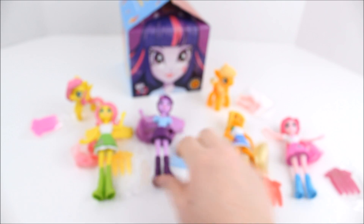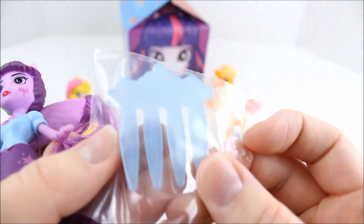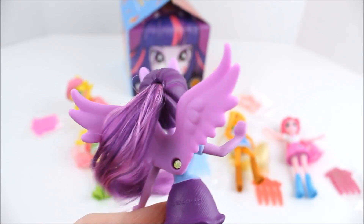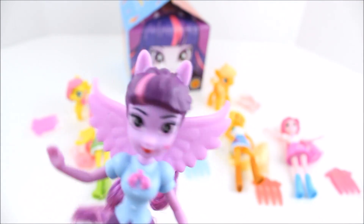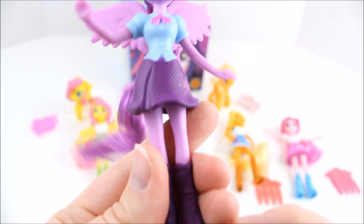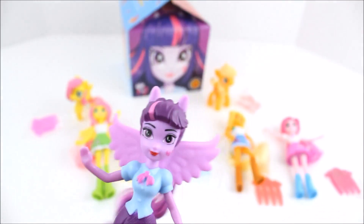And then we have Twilight. Here's Twilight's brush — it looks like there are little stars on it, like little cutie marks of each character. It's really hard to see because it's kind of translucent. But here is Twilight, and she has her wings, which is really cool. There's her wings and her ponytail with two-toned hair on it — nice touch. And here's her outfit with her cutie mark on there, and her shoes.